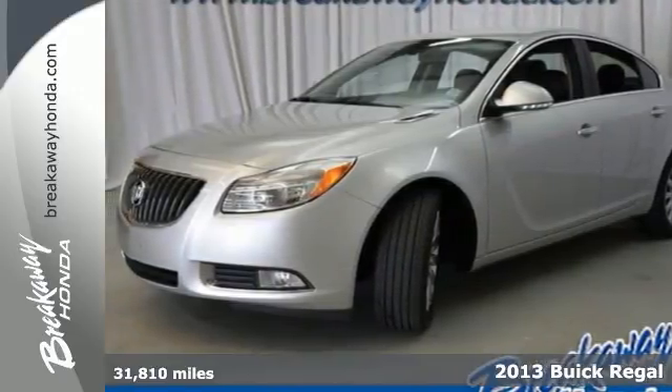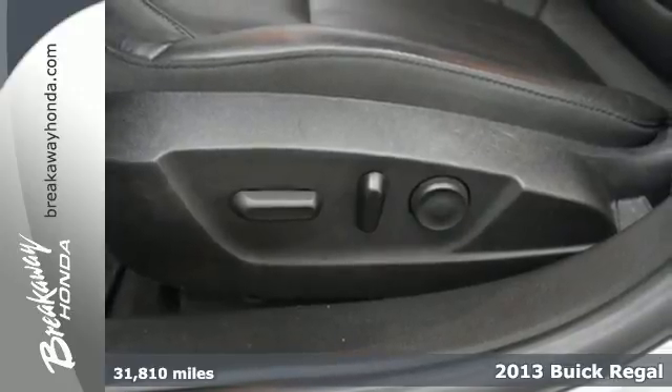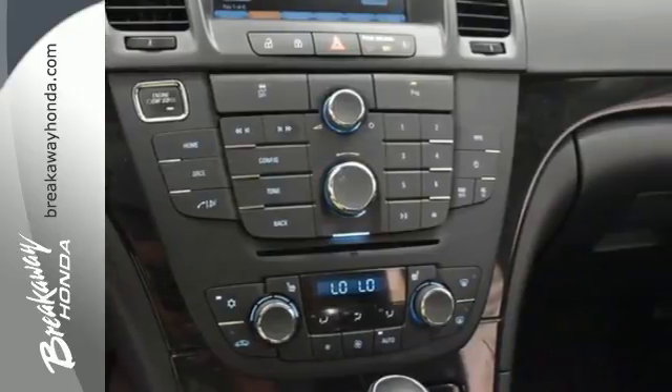It's a 2013 Buick Regal. Everything about this luxury sedan, from its flowing, sculpted exterior, to the power under the hood and the interior opulence, is a step above.